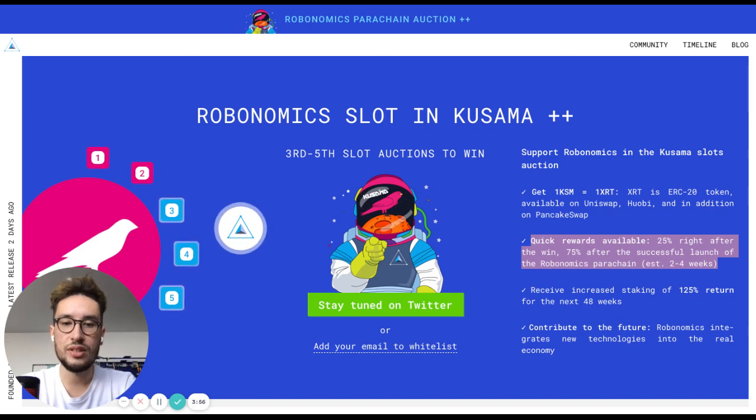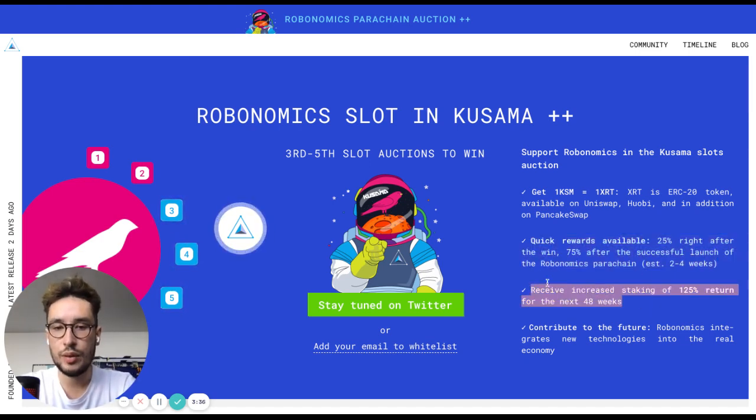The Robonomics team will develop a decentralized application to interact with the Kusama relay chain to participate in the crowd loan. Besides, you will also have an opportunity to bond KSM for Robonomics using Polkadot.js. Wallets that bond KSM for the Robonomics parachain during the crowd loan will get an increased XLT staking APY in the Robonomics parachain.